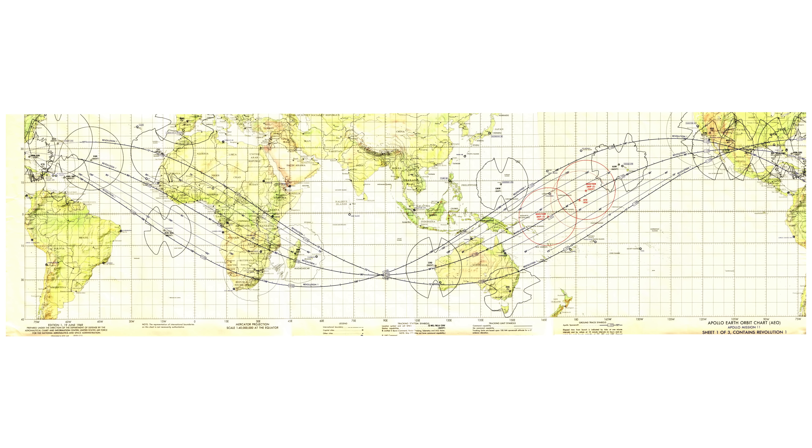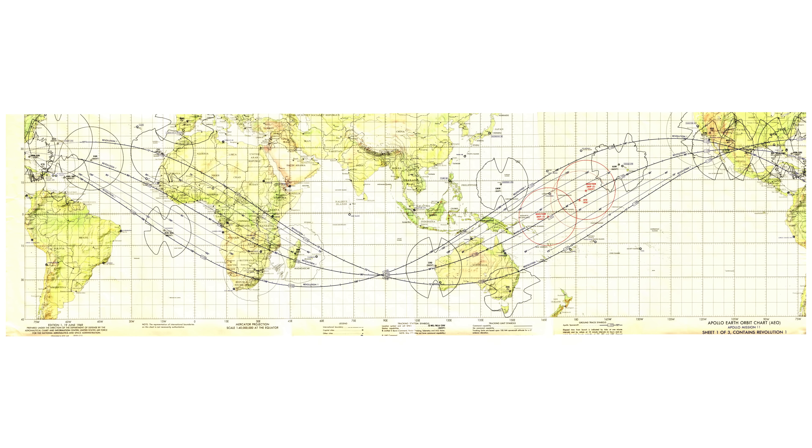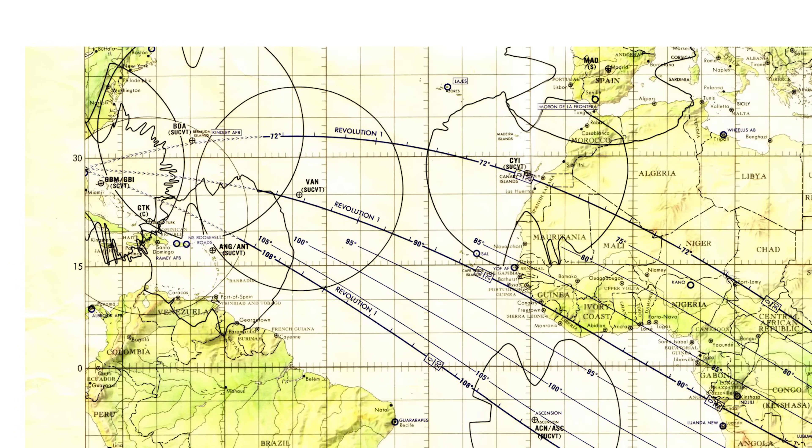Not only were the crews through the belt within a matter of hours, but they didn't even go through that worst part of the belt. The worst part is about 3,000 kilometers above the equator, but to go through that would require the spacecraft to be orbiting around the equator, which the Apollo missions didn't do. Here is the orbit chart for Apollo 11, showing their ground position from launch into a parking orbit around Earth and then ending where they begin their translunar injection burn — after which they gain enough altitude to actually start to get into the Van Allen belts. And you can see the orbit reaches more than 30 degrees latitude.